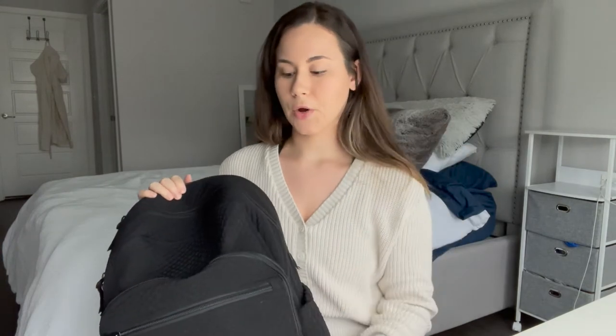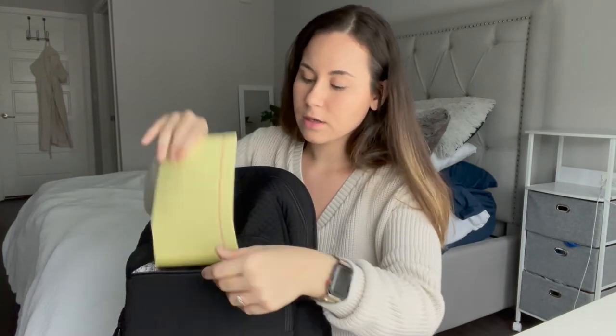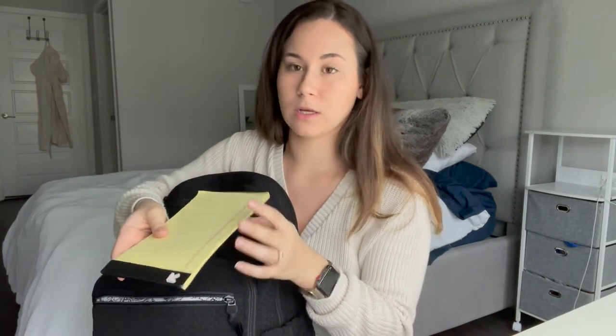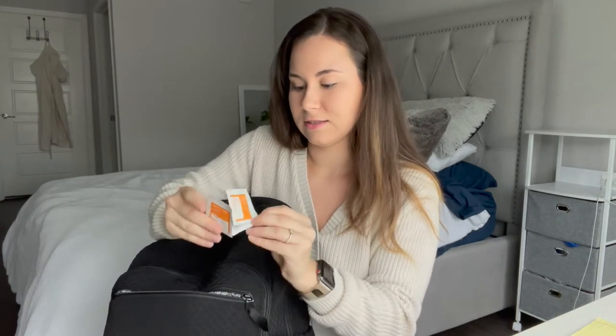I'm going to show you guys starting from the front to back what I carry in here. So starting with this little pocket: this is a notepad that I don't really use anymore. My first semester I got a pack of these and I would use them to take notes on things I learned throughout the day, or any information I had to quickly write down that I was scared I'd forget — such as vitals or a lab result for a patient. I also have some alcohol pads.